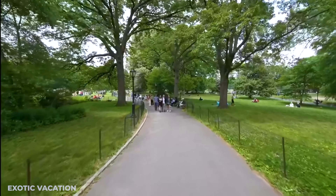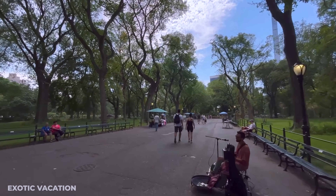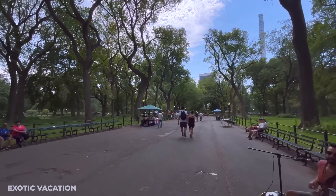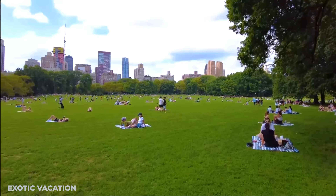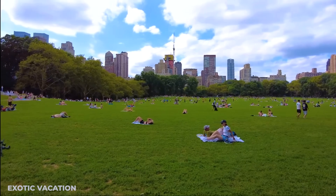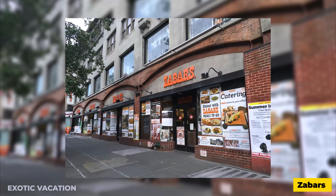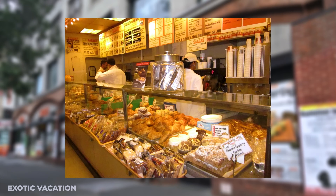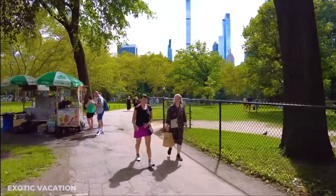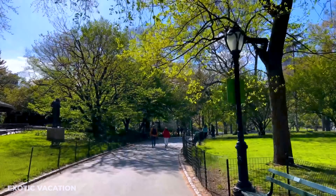The park is dotted with walking paths that make it easy to explore. While it can get quite busy, there are usually quiet spots where you can enjoy a moment of solitude. Don't forget to take in the stunning skyline views from various points in the park. Insider tip: for a great sandwich, check out Zabar's on the Upper West Side — usually around $10 to $15 USD. Visit the park early in the morning or late in the afternoon to avoid crowds and find the best picnic spots.